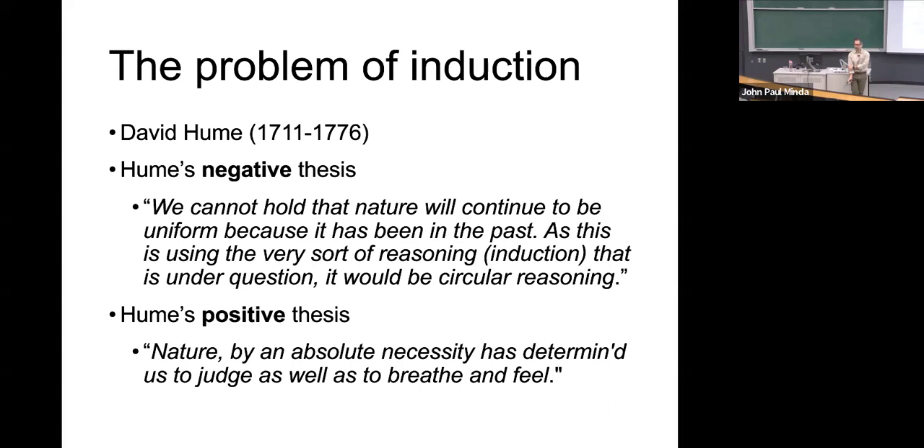Anybody remember from first-year philosophy? It's the opposite of having innate ideas. Yes — it's sort of the opposite of having an innate idea. Philosophers from an earlier time might have made arguments that certain things are innate.